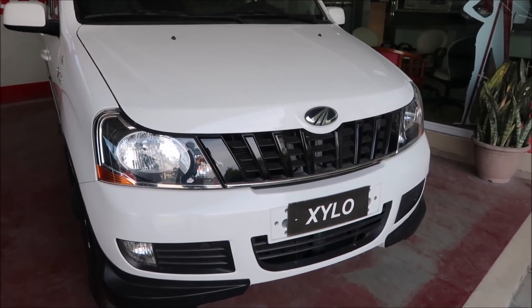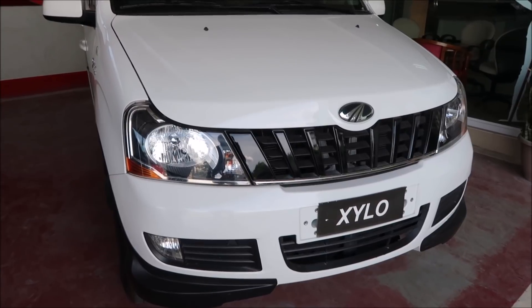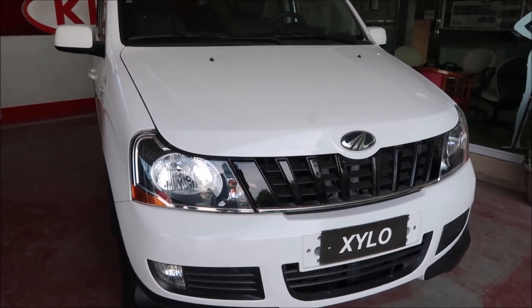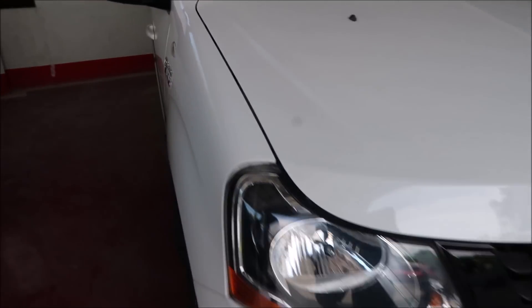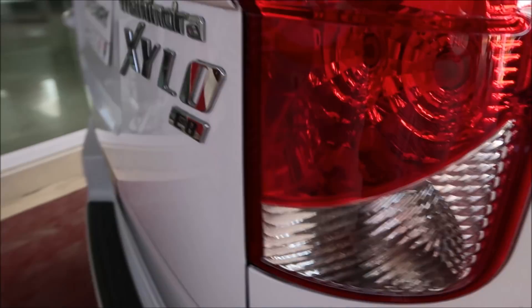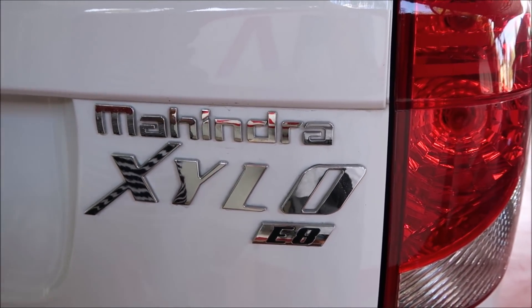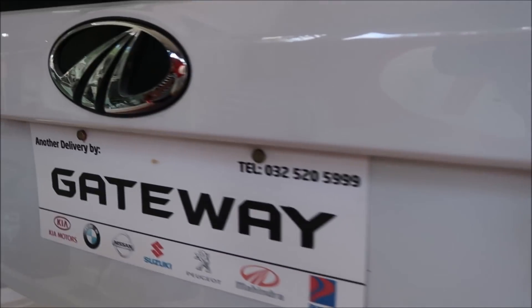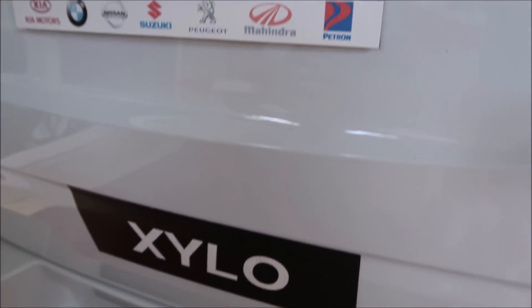I don't think I've ever seen a Zylo before. This is actually made in India. The manufacturer is Mahindra, and it says powered by Hawk. This is the Mahindra Zylo, and this is the Gateway dealer. They sell Kia, but they also sell different models.